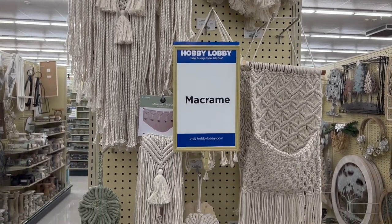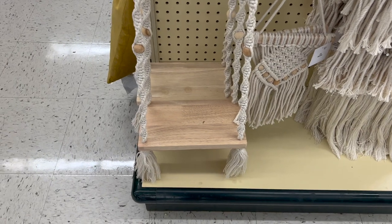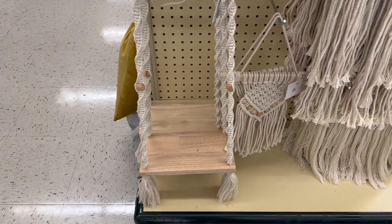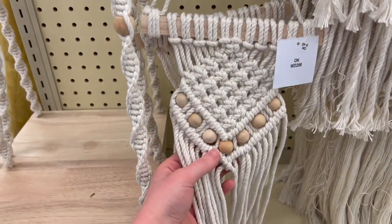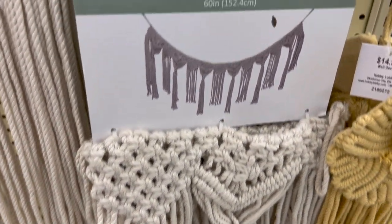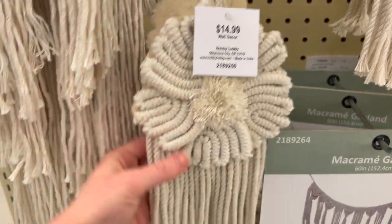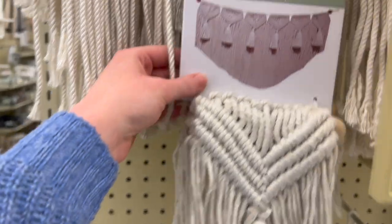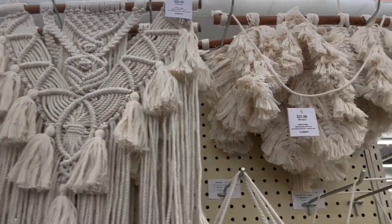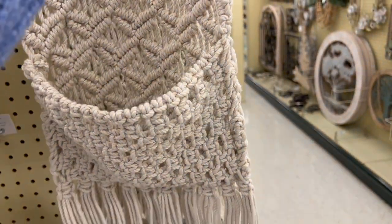They've got some really cute macrame stuff here. I wanted to go ahead and show you all these in case you're looking for some macrame items. I really love this hanging shelf here, and this is only $19.99 — and since these do go half off, that's $9.99 for a hanging shelf, which is a great price. They've got this little macrame with some wooden beads for $7.99. They've got this macrame garland for $34.99. Here's a little flower for $14.99. Here's another garland for $24.99. I really like this hanger for $29.99. They've got this one for $21.99, and then this one has a little pocket you can put stuff in for $24.99.